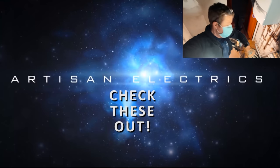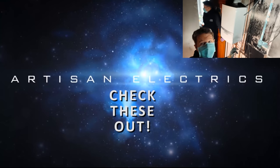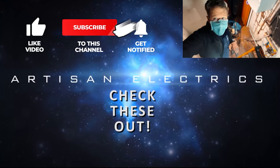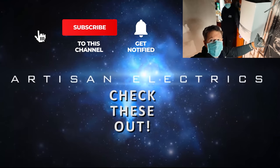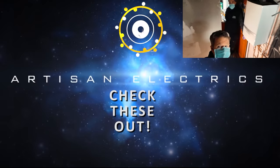I am heading home now because I've got a load of office work to do, but Corey and Oscar are going to carry on here and just smash this out. As always, if you enjoy our videos, hit that thumbs up and subscribe if you haven't done so already. We'll see you on the next one.